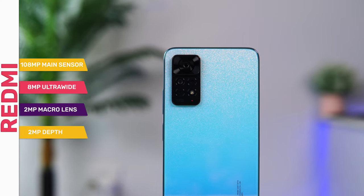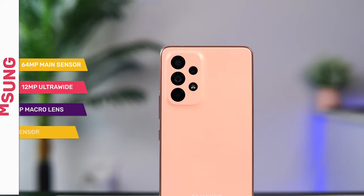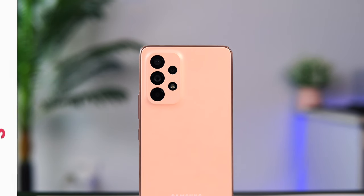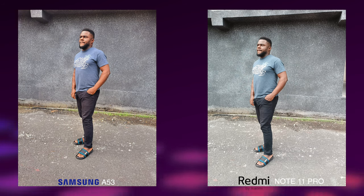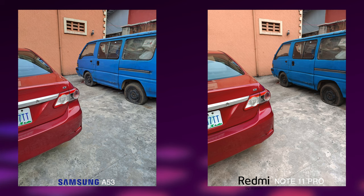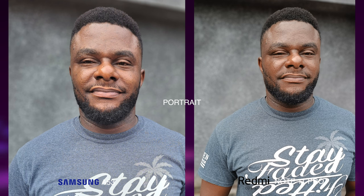The Redmi Note 11 Pro features a quad-camera system with a 108-megapixel main sensor, 8-megapixel ultra-wide, 2-megapixel macro, and 2-megapixel depth sensor. The A53 has a 64-megapixel main sensor, 12-megapixel ultra-wide, 5-megapixel macro, and 5-megapixel depth sensor. Images from both are decent with good detail and colors, but the Samsung device produces better-exposed images with improved dynamic range and better skin tone rendering, while the Redmi does better on portrait shots.